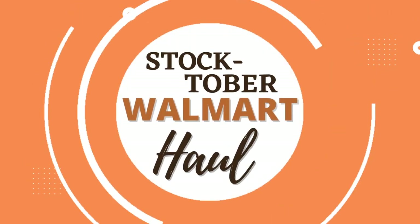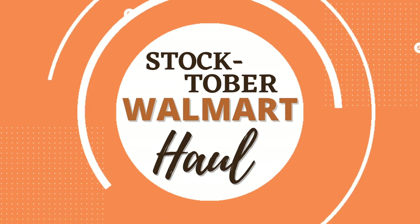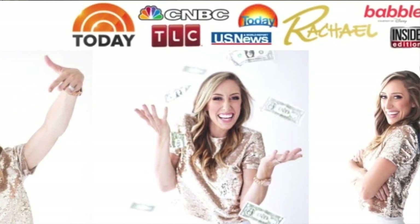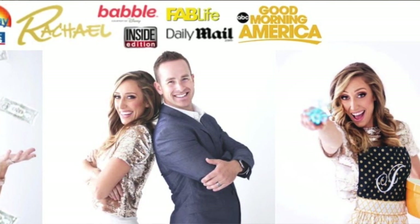Have you ever heard of Stocktober before? Stick around to find out more. It's a play on words — stock up and October. This idea I believe actually originated with Jordan Page from funcheaperfree.com. She has a YouTube channel where she shares a lot of videos and I definitely am a freeb, as she would call it, just someone who follows her channel. I will make sure to link all of her information down below.